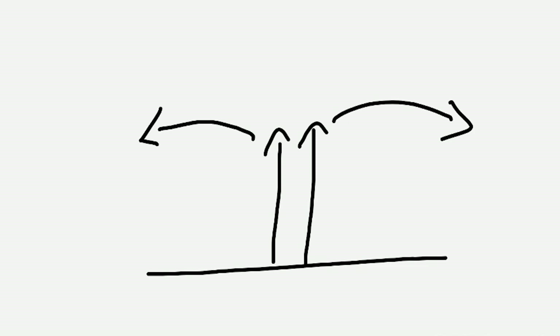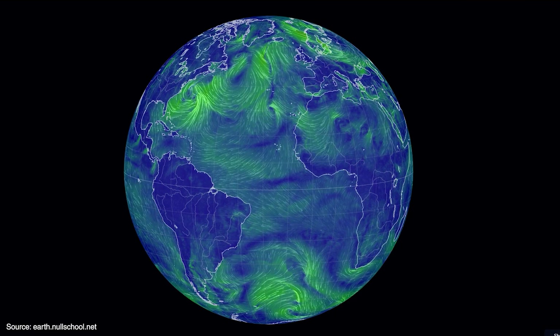Similarly, the rising air is replaced by air flowing in from the north and south near the surface. These are the trade winds. We can look at them on Null School, which shows current airflow. You'll notice that the trade winds are much more obvious over the oceans than over the land. This is because there's less friction over the ocean's water than over land — friction slows the surface winds down.